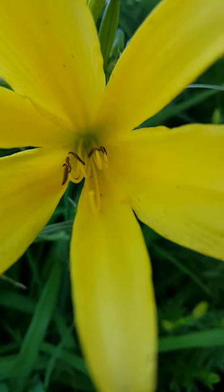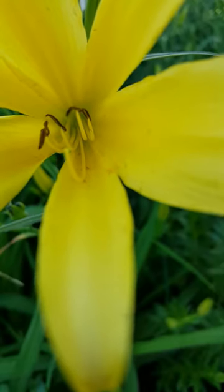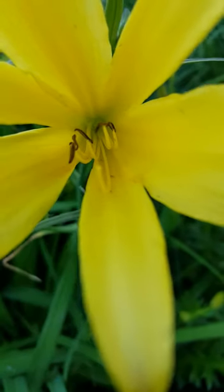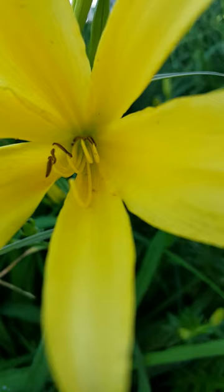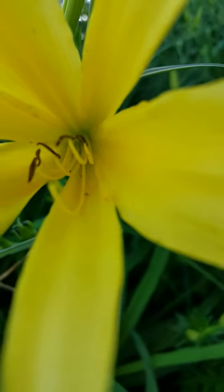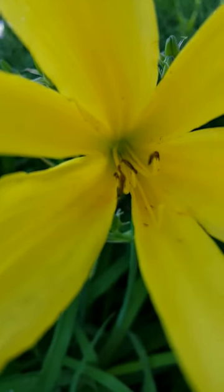These little buggers inside these daylilies are called thrips, and these are the insects that give me the most trouble with my daylilies. You can see them running around in there.